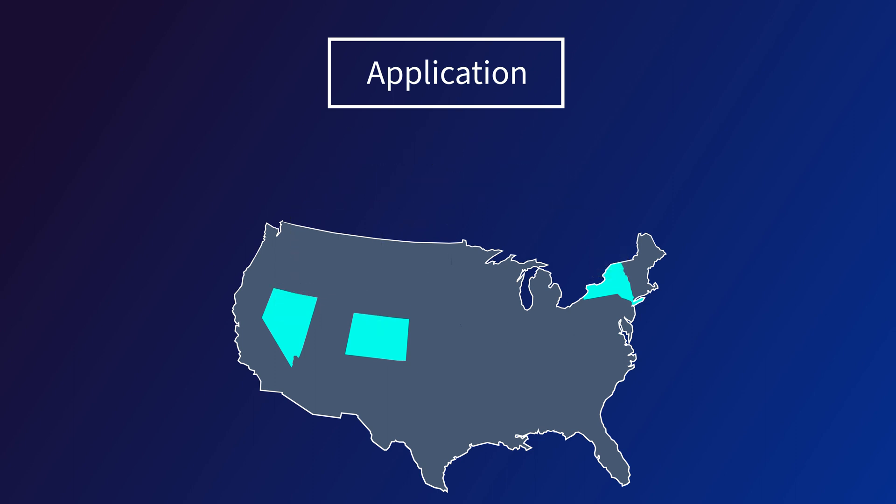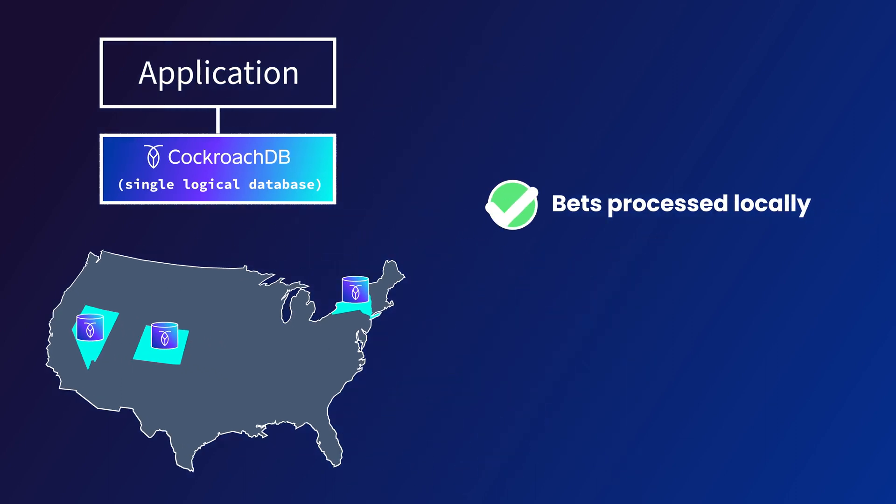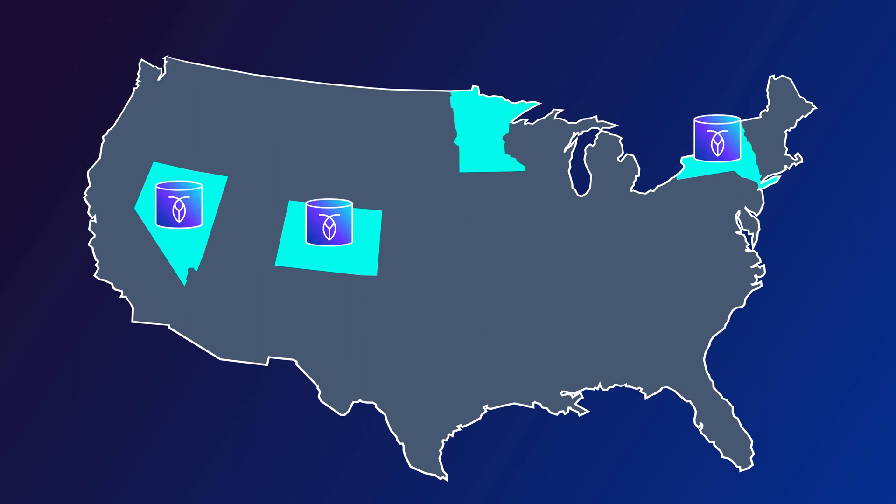Instead, the team at Company Name found a way to architect their application using CockroachDB as the database, locating gateway nodes in each state using AWS Outposts. This helps them comply with the Wire Act's requirements, and since CockroachDB can be treated as a single logical database, it doesn't add that complexity to their application. It also makes expanding into new states easier and more affordable.